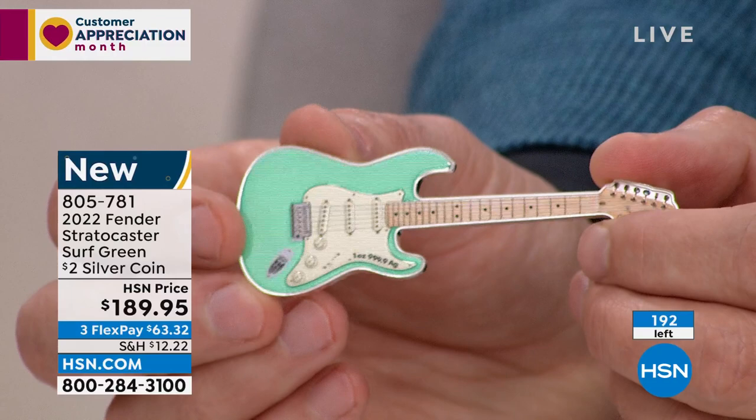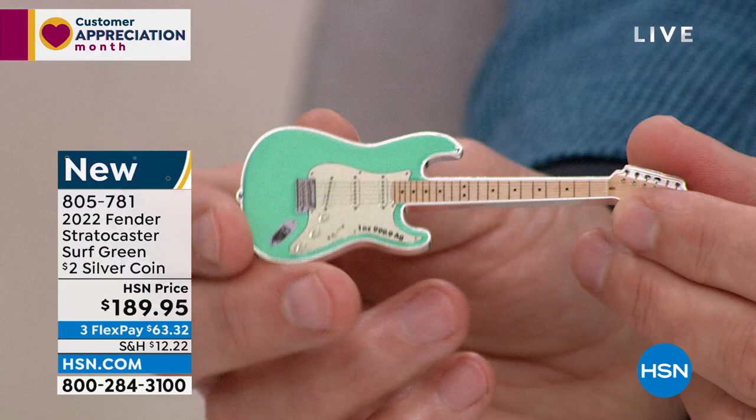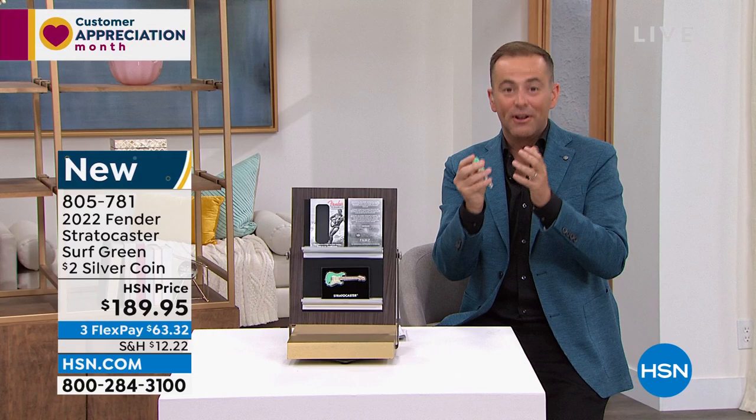I'm absolutely certain this will be my only primetime presentation on this. There's just not going to be a second chance. This is the one and only opportunity. I have more people on the phone than I have availability. If you want this one, you've got to call right now.